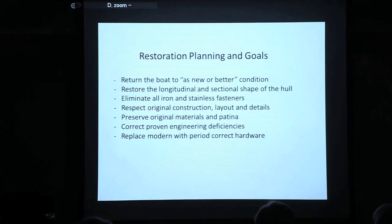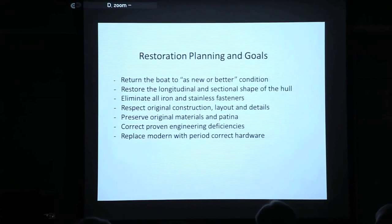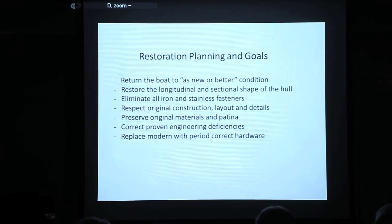They've depreciated three or four times over. Yes, they're a nightmare, but if you really go back and do the work correctly and reinvest in the value of a new boat, it's going to be less expensive than replacing it from scratch. One of our real focuses is to restore the shape of the boat. It's heartbreaking to see a wooden boat restored with hog — which is a reverse shear — or sagging bilges. There's so much we can do to draw the boats back to their original shape. We also want to eliminate all iron or stainless fasteners; bronze has been proven to be the only metal that works well in conjunction with wood. We want to be respectful of original construction, layout, and details — we don't want to take an heirloom and turn it into something that it's not.